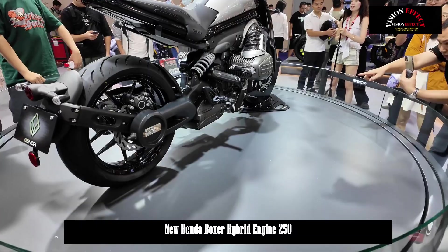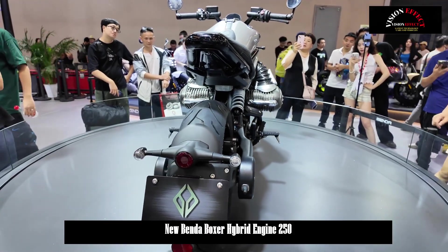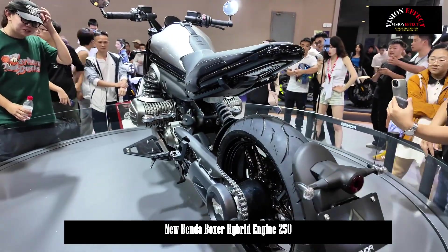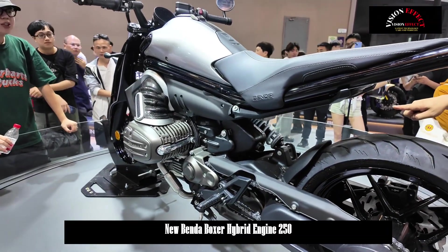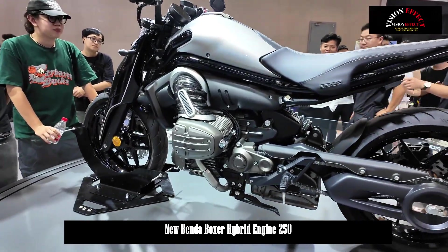The Bender Boxer engine is a horizontally opposed twin-cylinder engine launched by Bender. The engine cylinders are arranged horizontally at a 180-degree angle, reminiscent of a boxer's fight, earning it the name Boxer Engine. This layout is the most well-known in the international BMW motorcycle market, and Bender has implemented a downsizing with a declared engine displacement of 250 cubic centimeters.